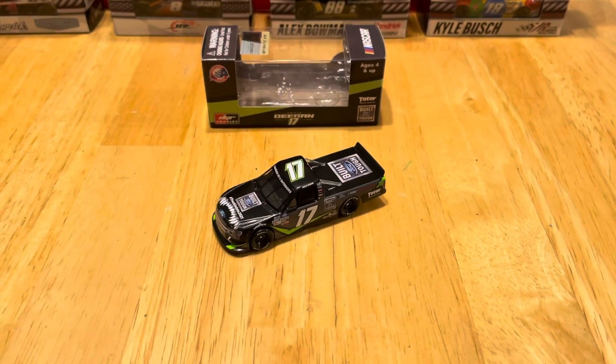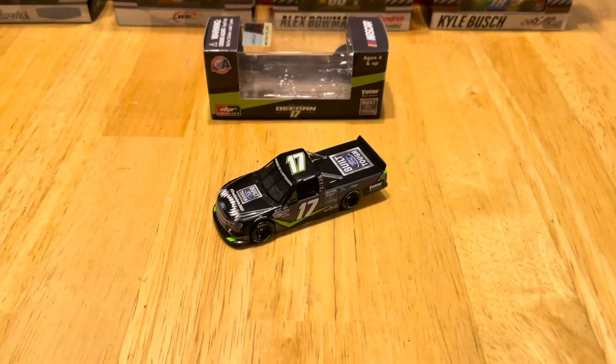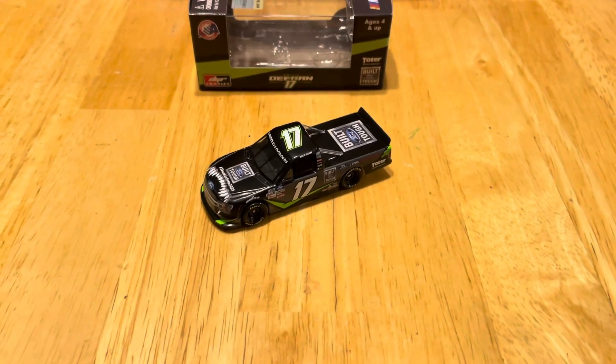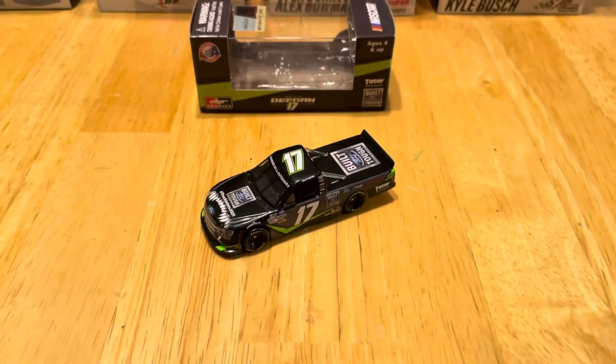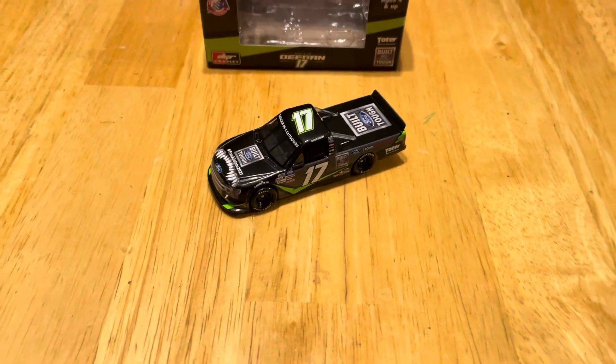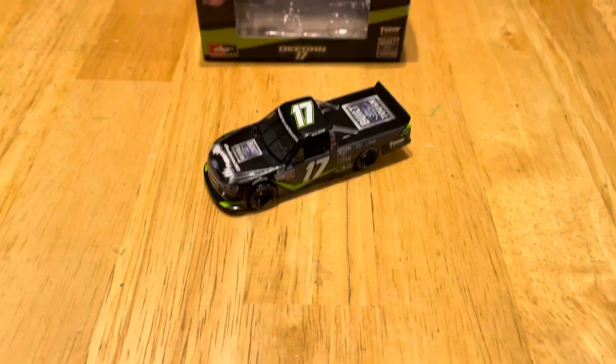Finally got the diecast out of the box and this is a very very beautiful diecast. Please do me a favor and go get it — whether you get it at Circle B Diecast, Lionel Racing, anywhere, or your local diecast dealer. Please pick this truck up, it is amazing.